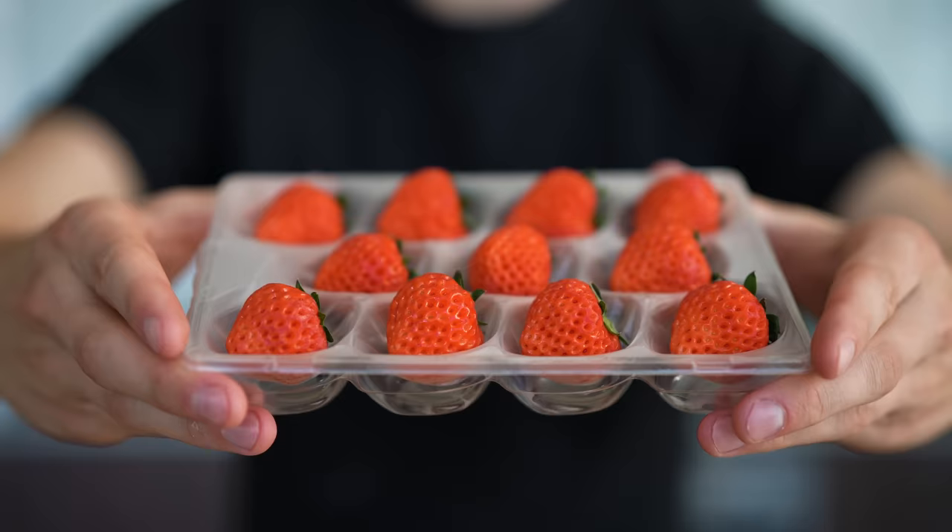Thank you all so much for watching the video, and thank you again to Oishi Berry for providing these awesome strawberries — they were delicious. For those of you that are new here, we are a family of 2 million and growing. So make sure you whack that subscribe button and don't forget to click the notifications icon too. Please don't forget to like the video. I'll see you next time.